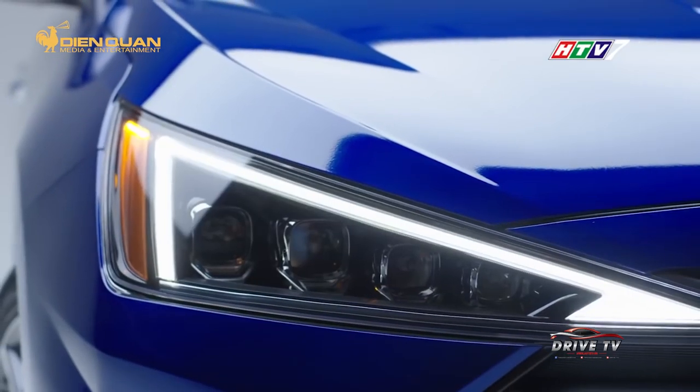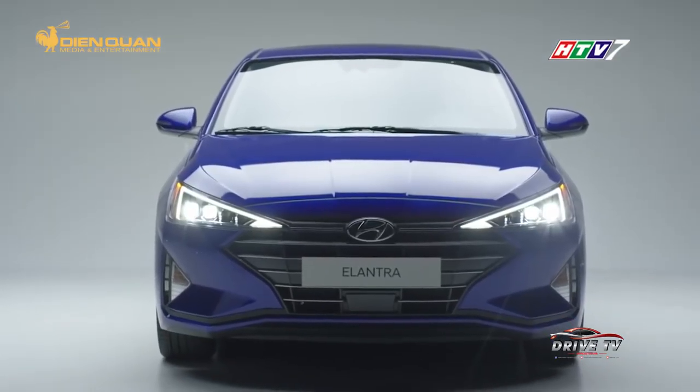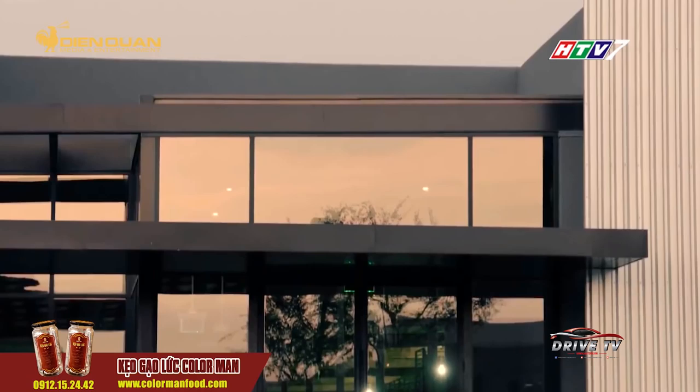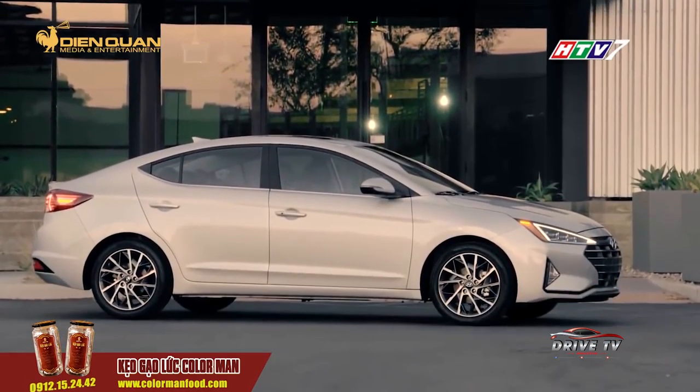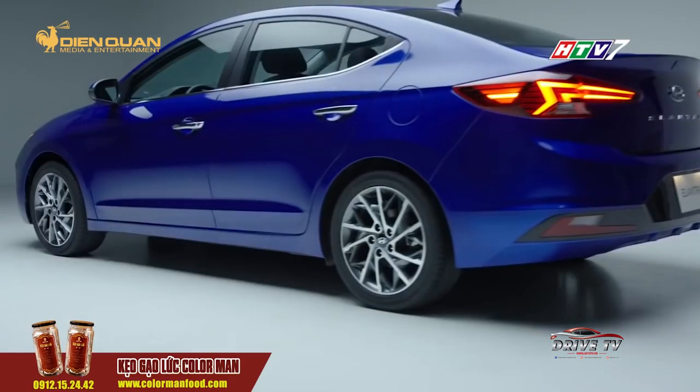Trên phiên bản Limited và Sport, Elantra được trang bị cụm đèn pha LED, còn đối với phiên bản thấp hơn thì sử dụng loại projector. Thân xe được thiết kế với điểm nhấn bằng 2 đường gân dập nổi kéo dài từ cụm đèn trước đến cụm đèn sau.